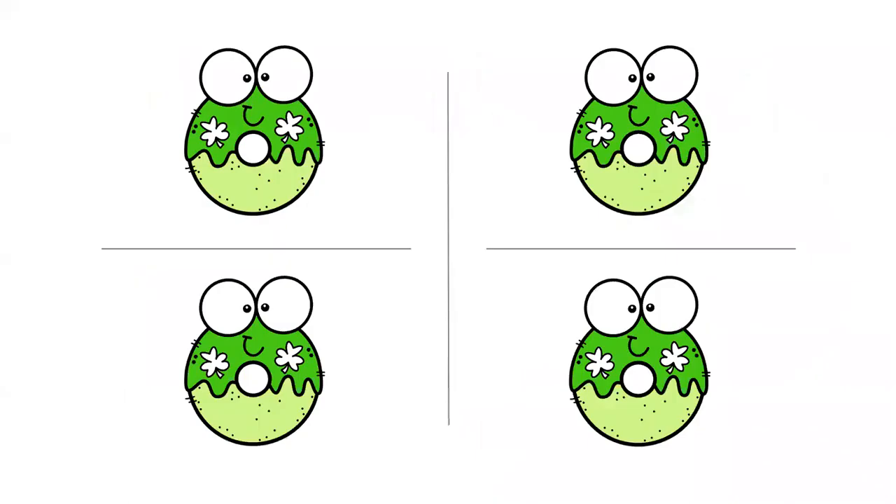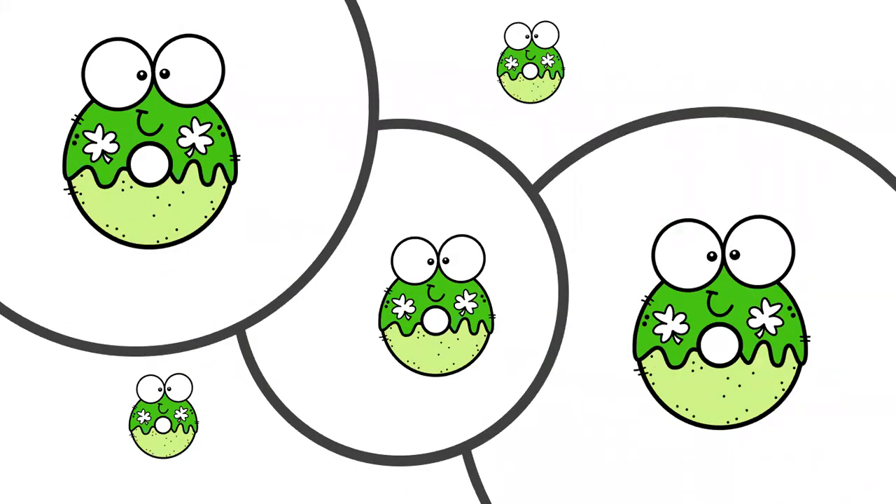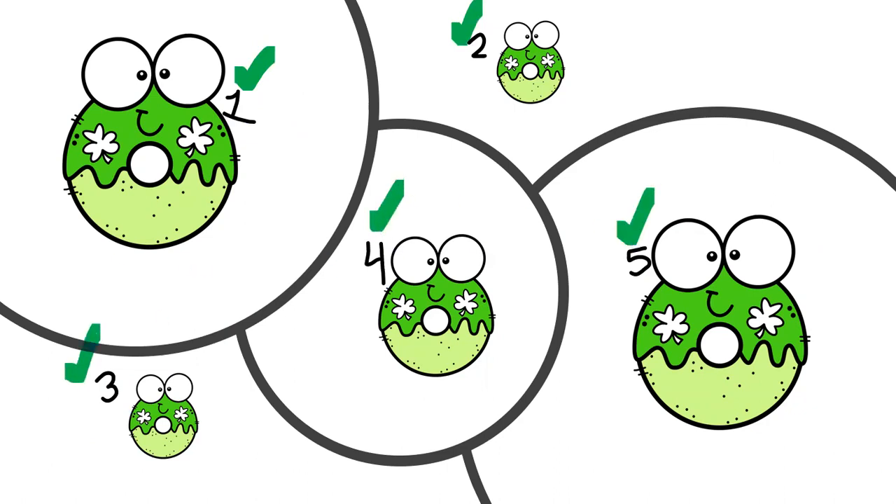Okay, more donuts for us to count. How many donuts are on the slide? Awesome job, you're right. There's a total of four. Let's count to make sure. Can you count with me? One, two, three, four. Awesome job. Oh no, look at all of these donut friends. Let's count these together. Are you ready? One, two, three, four, five. Five donuts. Let's count one more time to make sure. One, two, three, four, five. Awesome job.